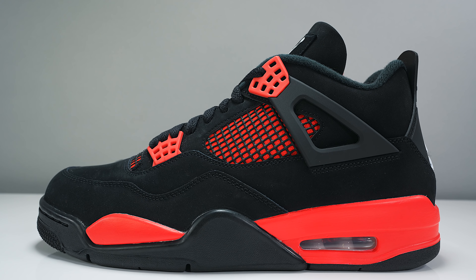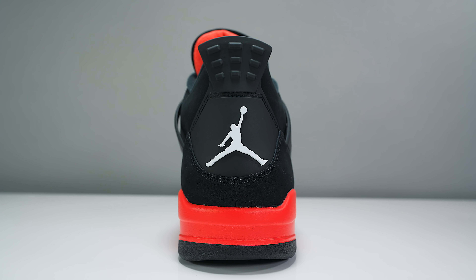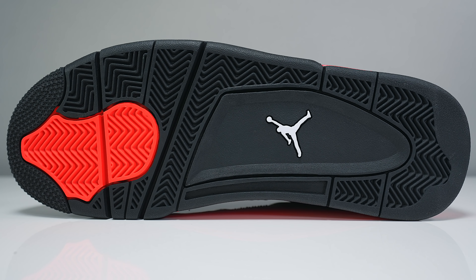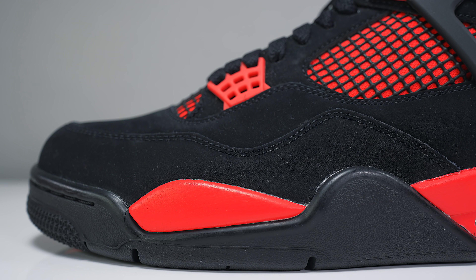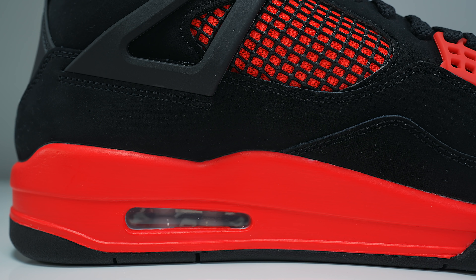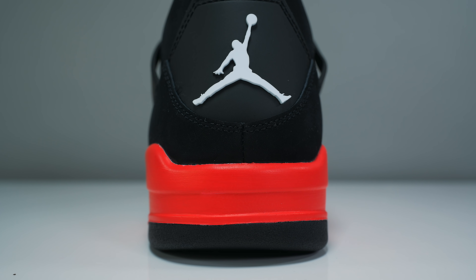We're reviewing the upcoming Jordan 4 Red Thunder — these are set to release this upcoming Saturday. In my opinion they're a banger, they're gonna be sold out. The sneaker game right now is messed up — it's resold up and all the above, so even if it was a general release it's gonna still feel like a limited release.